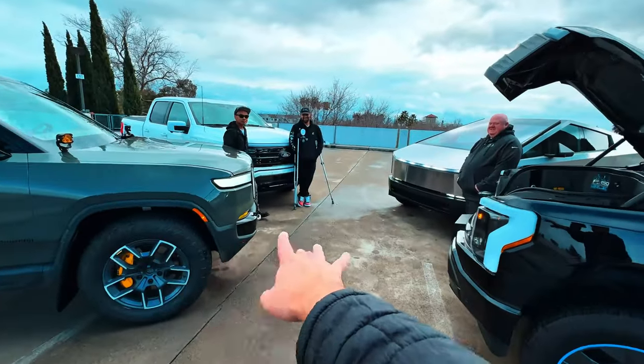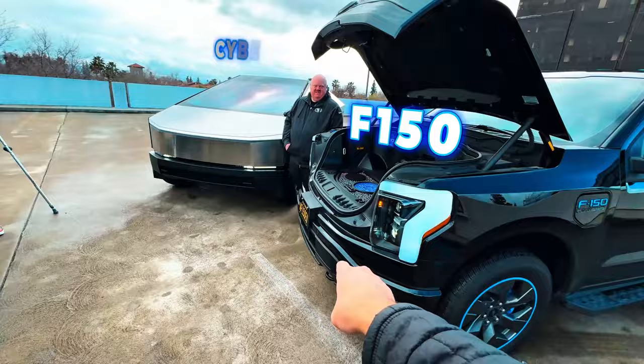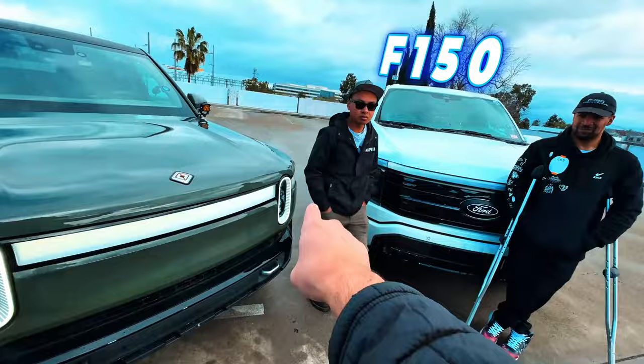We have four trucks here today: an F-150 standard range, the Cybertruck dual motor, the F-150 Ford Lightning Platinum, and the Rivian R1T Quad. We're going to get a walkthrough of every truck today and you tell us which one you think is the best electric vehicle truck.